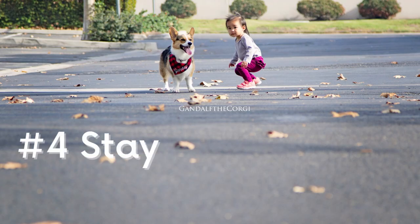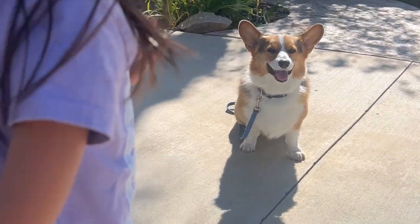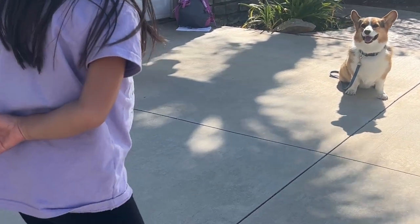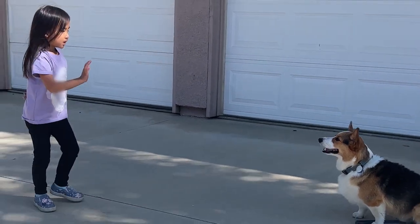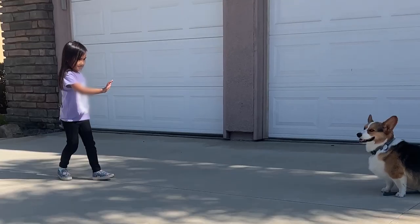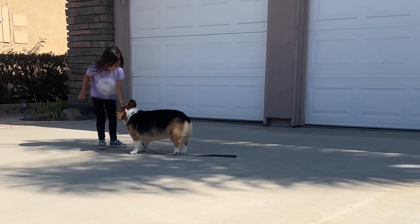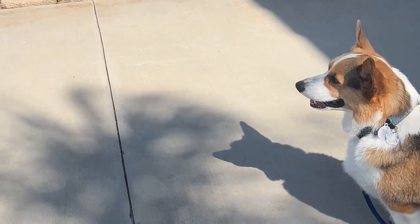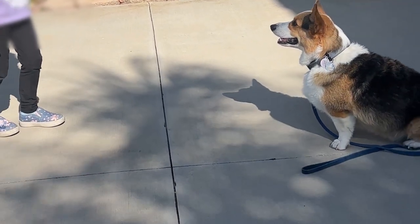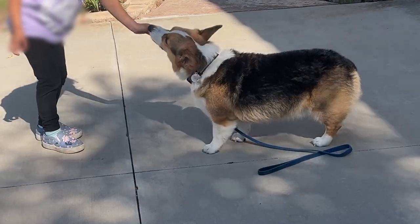The stay command. The stay command is useful for keeping your puppy in one spot, whether it's for their safety or for your convenience. To teach your puppy to stay, start with them in a sitting or lying down position. Say stay and hold out your hand in front of them like a stop sign. Take a step back and if they stay in position, give them a treat and praise. Gradually increase the distance and time they will have to stay before giving them a treat. We have another full video talking about this, related to the notion of impulse control, and I have a link in the description below.